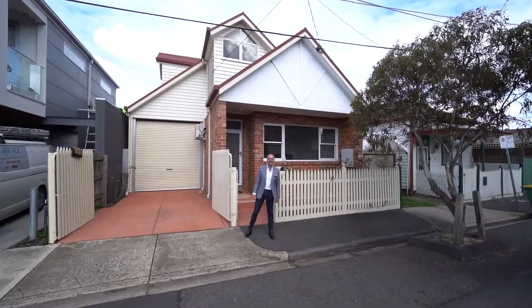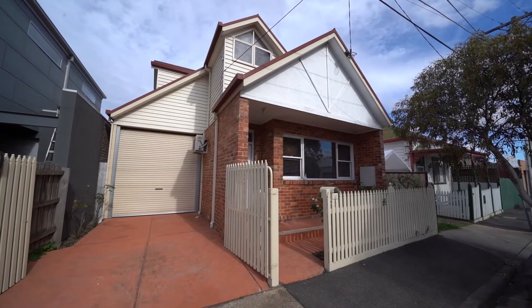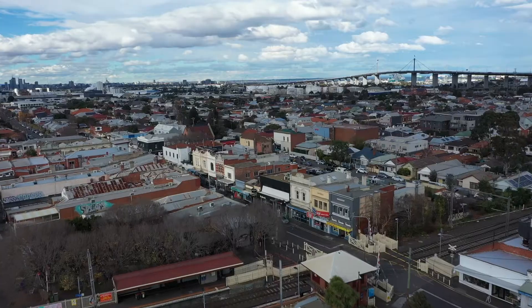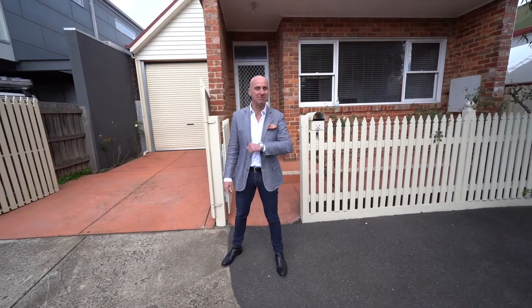Nicholas from Nicholas Scott Real Estate. Welcome to 29 Murray Street in Yarraville, smack bang in the Yarraville village. Come with me and have a look.